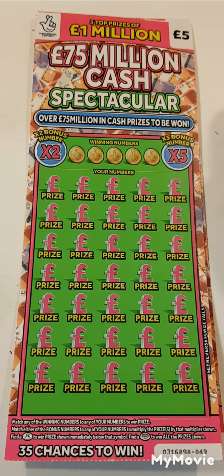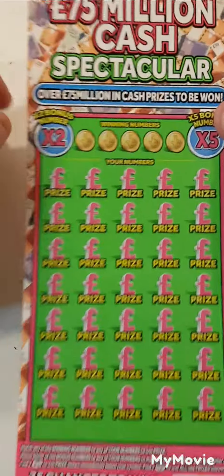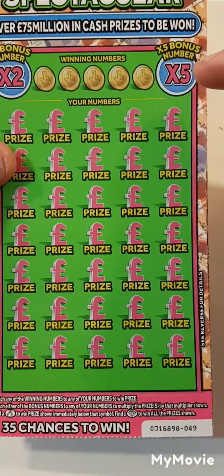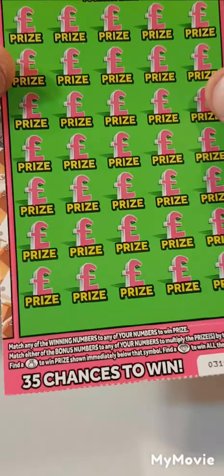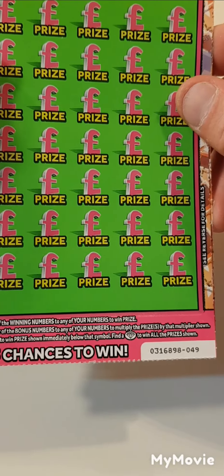Hi there guys, Mr. Scratch here. We have two of the spectacular five pound scratch cards. What we have to do is match the winning number, find the number behind times two for two times a prize or for five times a prize. Find a money bag, win the prize, diamond wins all.